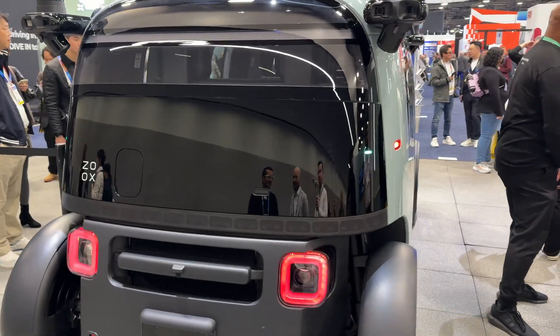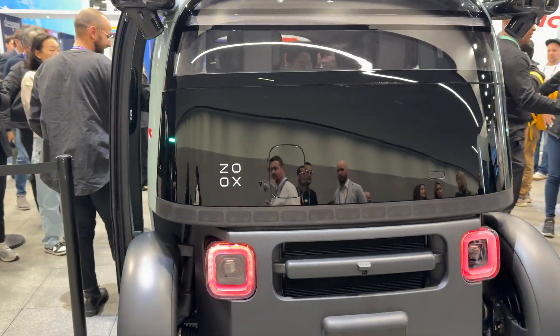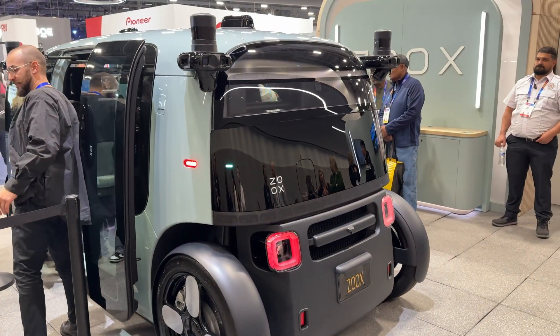Hey, Wire Noticers. Shane here from CES 2025. Right now I'm by the Zoox booth at the Las Vegas Convention Center. For those of you who haven't heard, Zoox is a startup that's working on self-driving autonomous all-electric robo-taxis, such as this one over here right behind me.